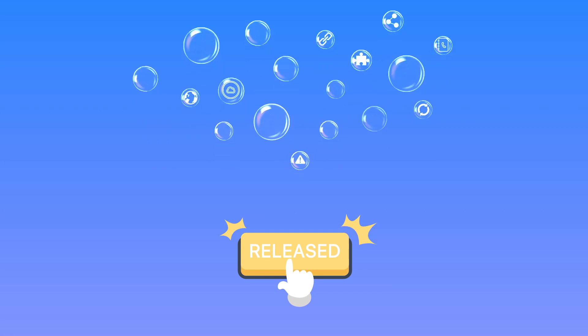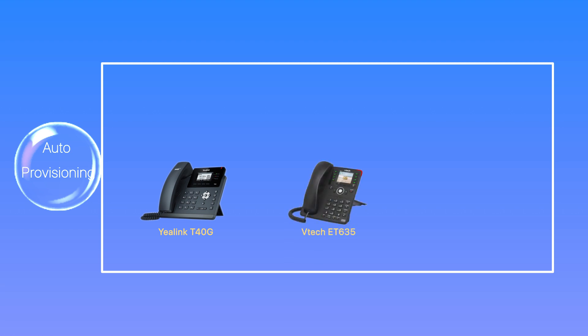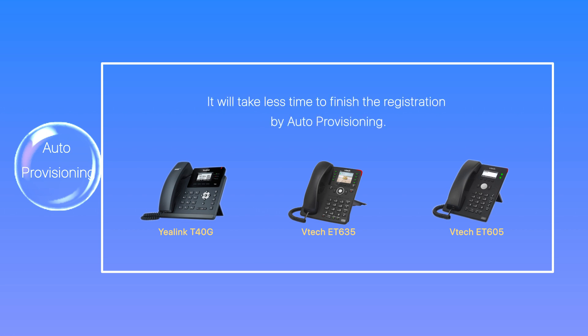Among many enhancements and improvements, we're really glad to announce Yealink T40G, VTEC ET635, and ET605 are supported by Yeastar Auto Provisioning. It will take less time to finish the registration by auto provisioning if you're using them.